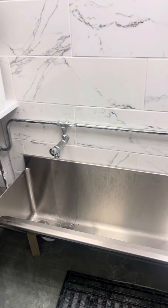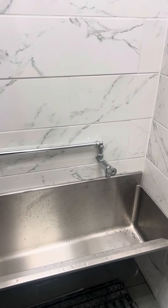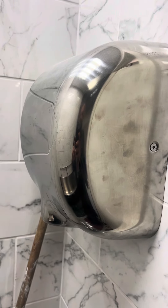I'll show you all the work that has been done — the paint, carpet, wudu facility area. You can see the towels, and a hand dryer has been fitted in as well. Thank you everyone for watching and following me.